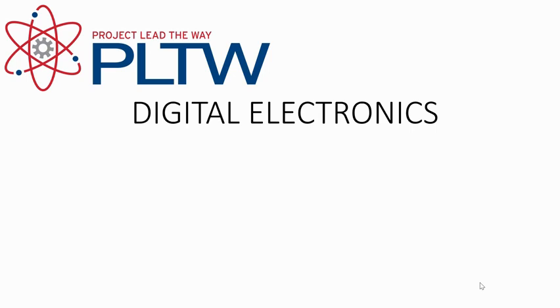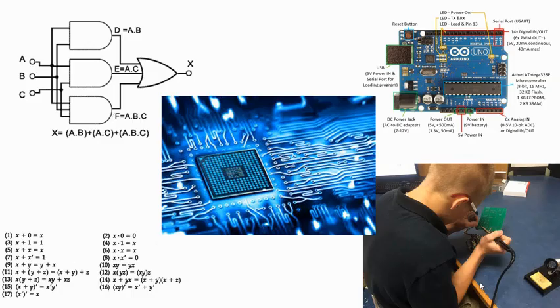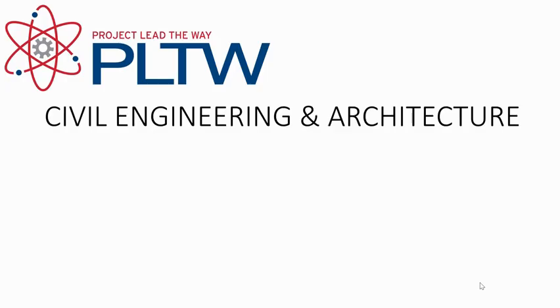Digital Electronics (PLTW) is a full-year, one-credit course for students in grades 10–12. This course is the study of electronic circuits used to process and control digital signals, and forms the foundation of all electronic devices such as cellular phones, laptop computers, digital cameras, and high-definition televisions. The major focus is to expose students to combinational and sequential logic design, teamwork, communication methods, engineering standards, and technical documentation. Students are also exposed to circuit design tools used in industry, including logic gates, integrated circuits, and programmable logic devices. This course is designed for students exploring a career in engineering or engineering technology. Prerequisite: successful completion of Design and Drawing for Production.